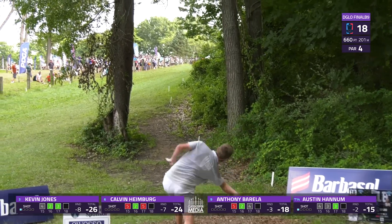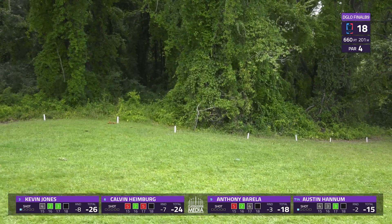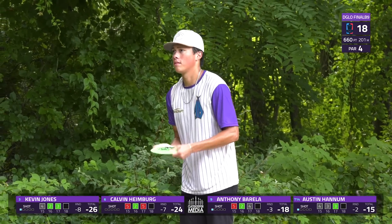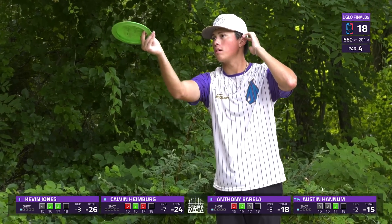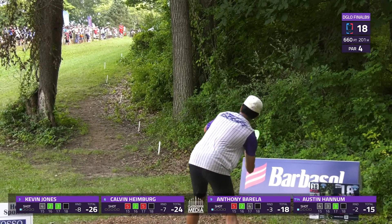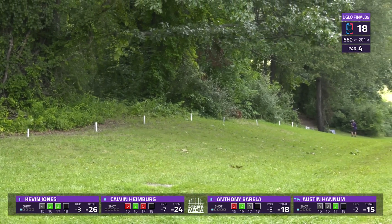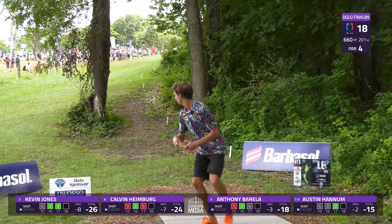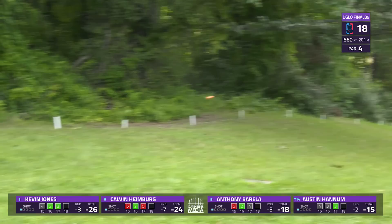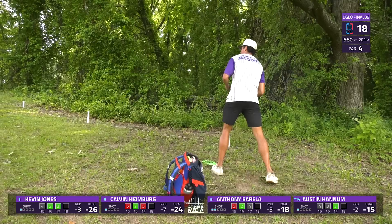Hannum — this is high and popped up, might need some branch help. Sneaks through those branches, able to get up there inbounds. A difficult spot to attack the green from — may just play for par. AB stable forehand — pinched on the right side but is safe. I don't want to harp on it too much, but these are the DGPT playoffs — everything's worth extra points in the season. All of these guys having good enough seasons should be thinking about Pro Tour Championship points as they come down the stretch, not just place in this tournament.